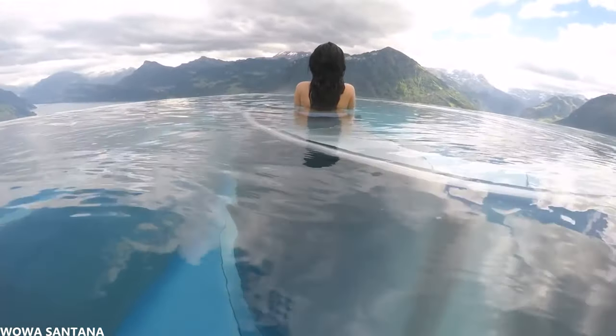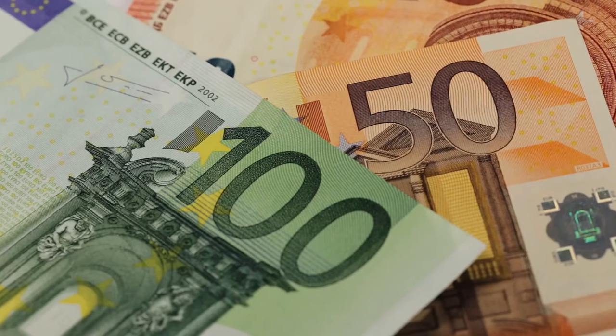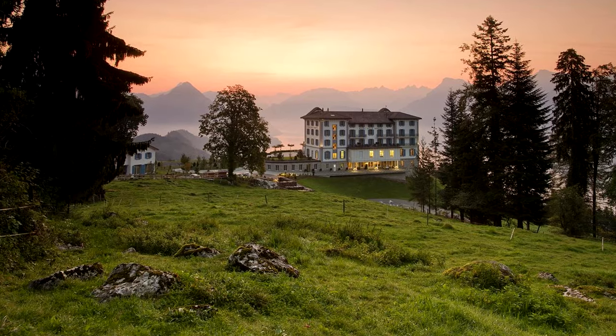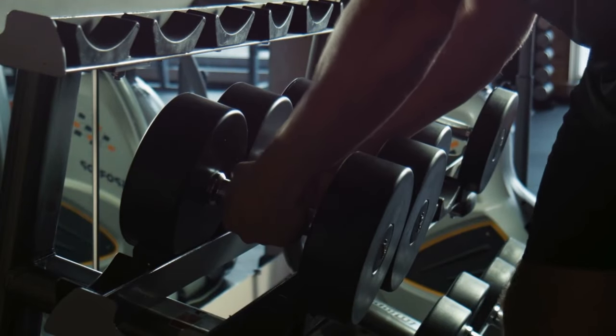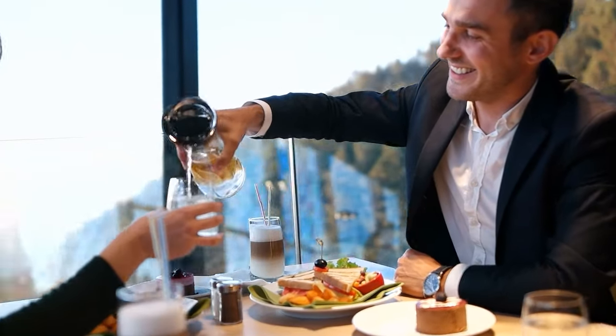You can also relax on the edge of the pool and look out over the beautiful mountains and the lake. If you want to stay here one day, it'll cost you easily about 600 euros. Besides the pool, you also have the opportunity to hike in the mountains or even to ski in the winter. If you prefer to stay in the hotel, they also have a fitness center, a sauna, an indoor pool, and a restaurant with very good food.